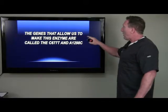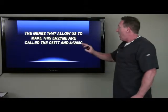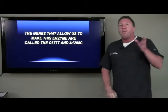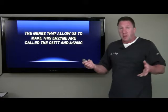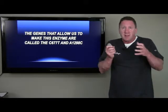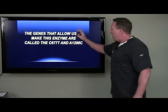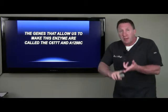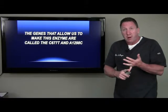The genes that allow us to make this MTHFR enzyme to activate our B vitamins are called C677T and A1298C. We have over 1,500 enzymes in our body, all for different reasons, and for each enzyme you have a couple of genes encoded to make that enzyme. These are the genes you need to make the MTHFR enzyme in order to activate our B vitamins so that we can make energy, make neurotransmitters, have a good immune system, and have cellular repair and growth.